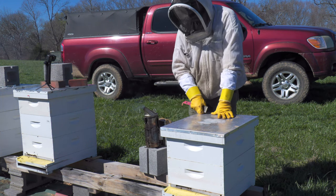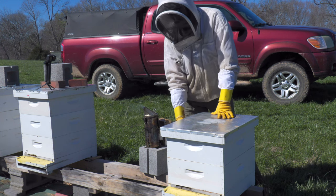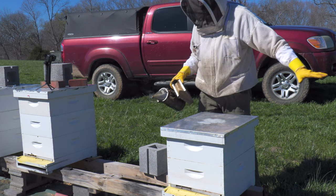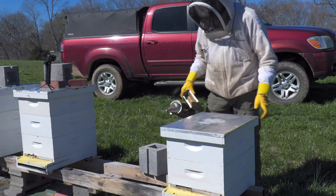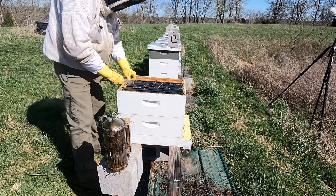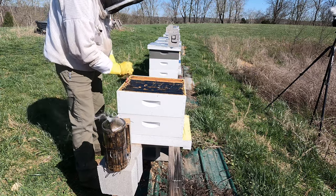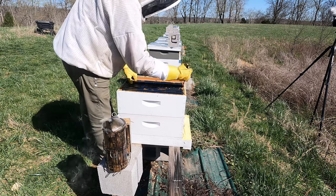I reversed this hive when I was in here the last time, so the brood nest should be on the bottom. They should have had some empty space on top, and I did that with basically all of my hives — I just want the brood nest on the bottom and some empty space on top. Let's see if they've moved up here at all yet. Let's jump into the heart of the matter.